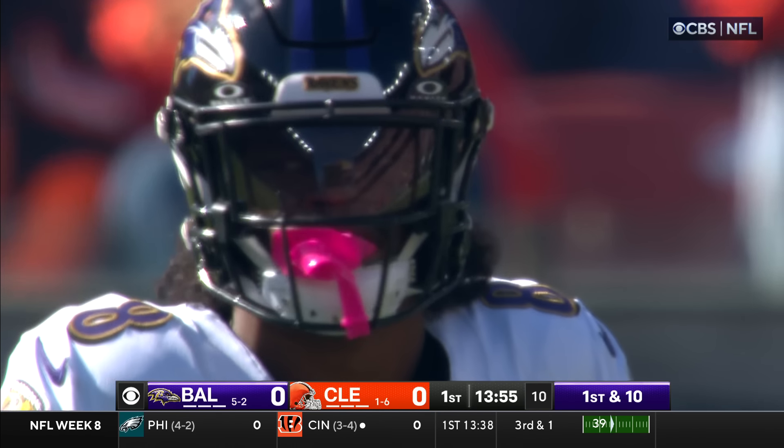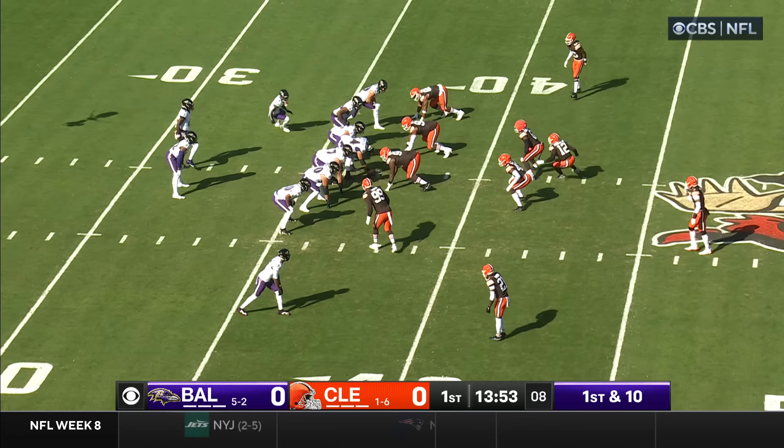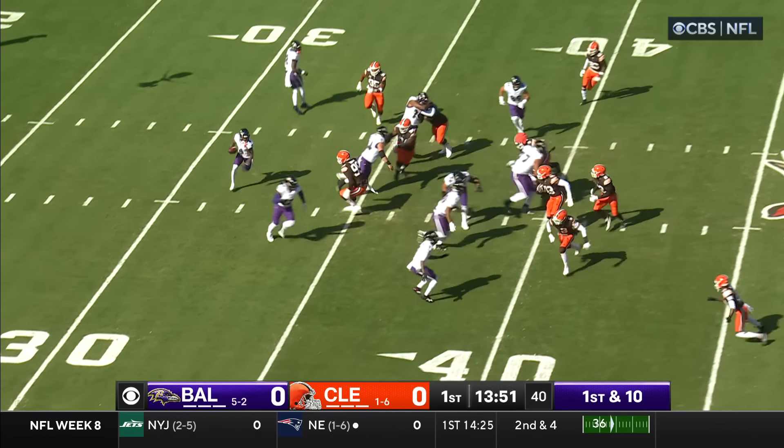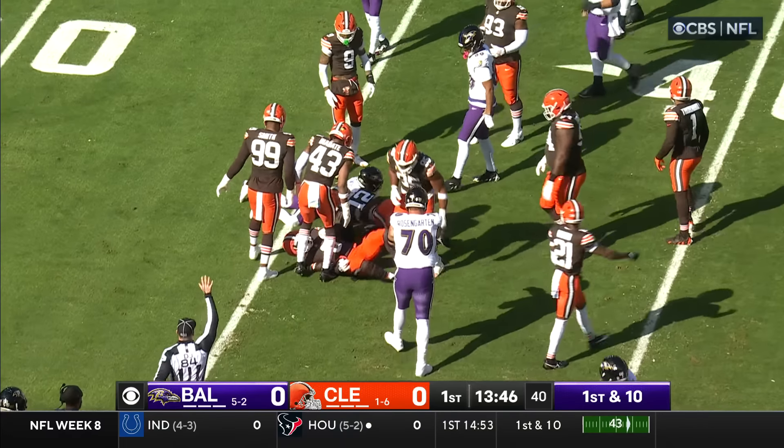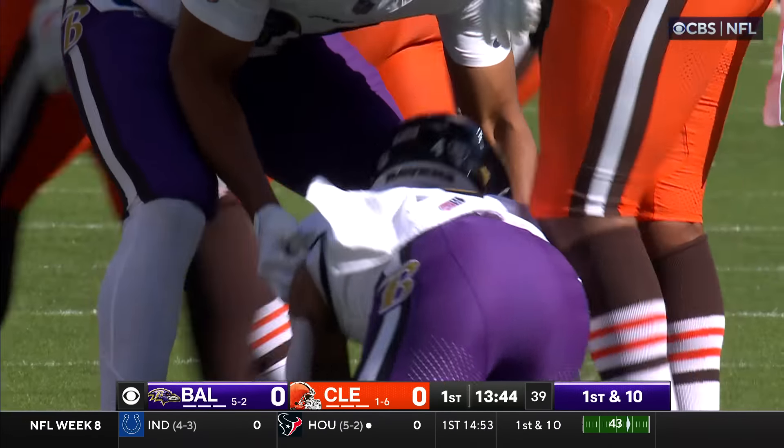We just saw that jet sweep. They do a lot of screens, a lot of jet sweeps now. There's Flowers, and Flowers will take the shovel pass. He's got Henry to block, but not much is there. That was a great job by Z'Darrius Smith to make him change direction.